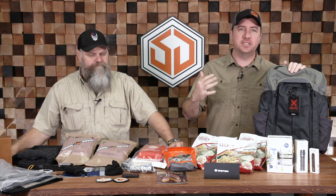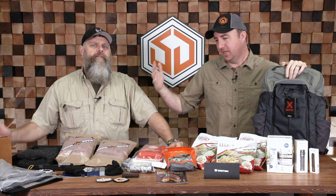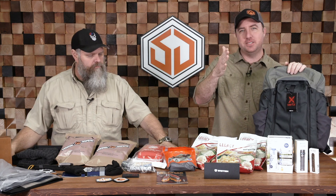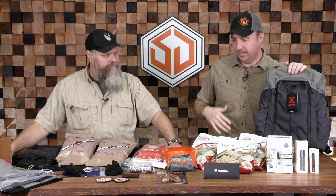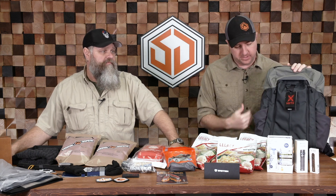What we did here at Survival Dispatch is we put a bunch of cool stuff together to throw into an awesome bag to give to one of you lucky winners. We're not making you a kit — it's just a bunch of random cool stuff that we like, that we know you guys will like, that we've done reviews on with companies that we work with. Stuff we use. It's all gonna get packed into this first-of-all awesome Vertex Gamut 2.0 backpack.